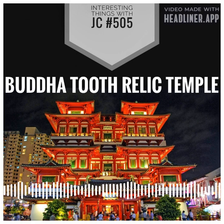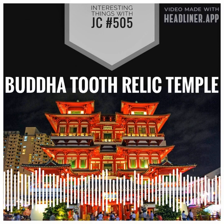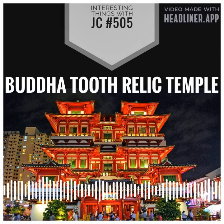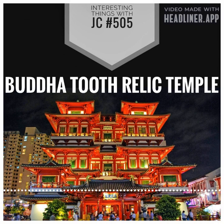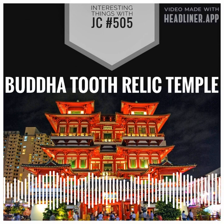The temple also features a beautiful roof garden with a pagoda and a Buddha prayer wheel, providing a peaceful and serene space for contemplation amidst the bustle of the world that we live in.